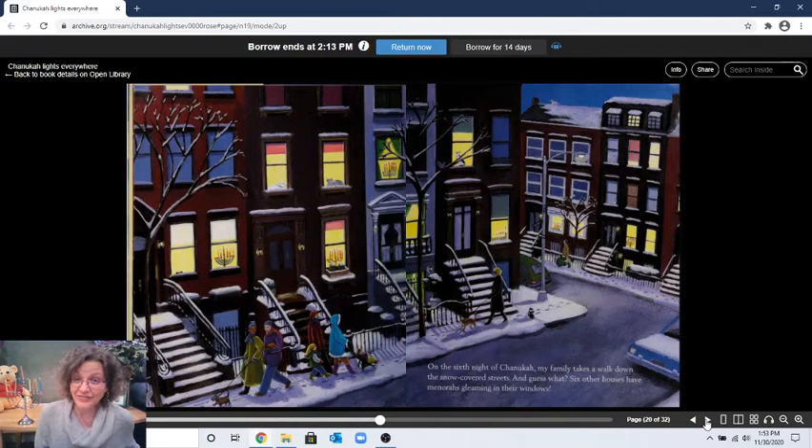"On the sixth night of Hanukkah, my family takes a walk down the snow-covered streets, and guess what — six other houses have menorahs gleaming in their windows." Oh my goodness, there are a lot of Jewish families in this neighborhood! I see a menorah here, and there's one here, and one here, one here, one here, and one here. Can you find the seven cats? You might have to pause and look really hard. Hint: there's one on the roof!